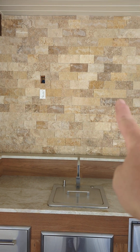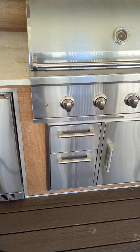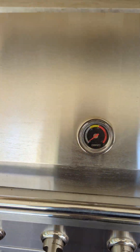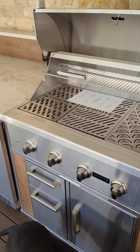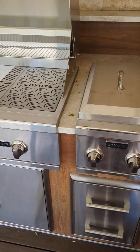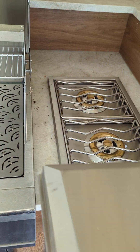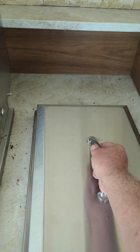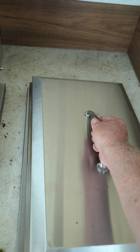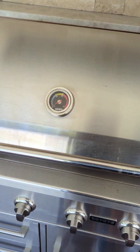The TV's going over here — not a big one. You've got your refrigerator, some more drawers. Very nice Coyote — the whole system's Coyote grill. Some more drawers and a Coyote double burner for clams and spaghetti and stuff like that.